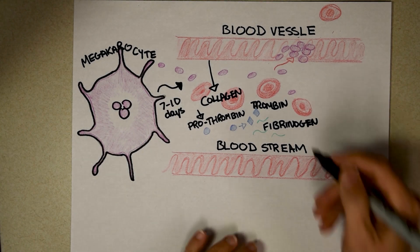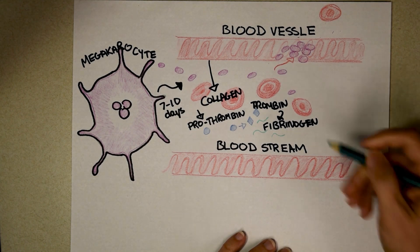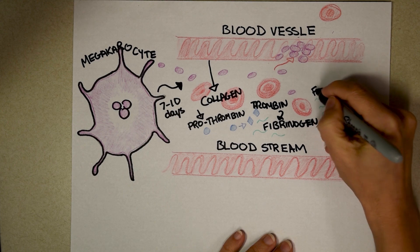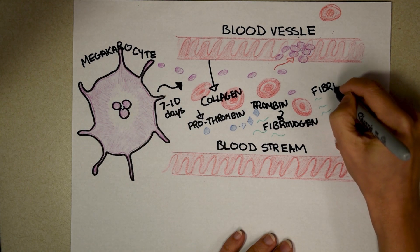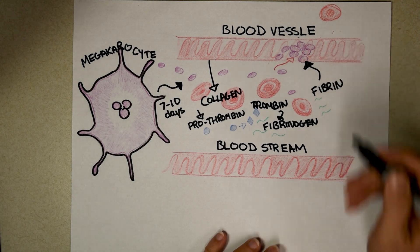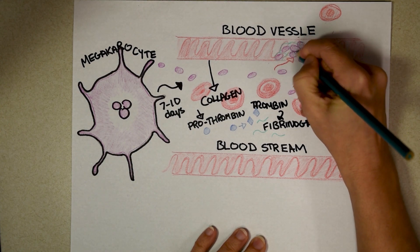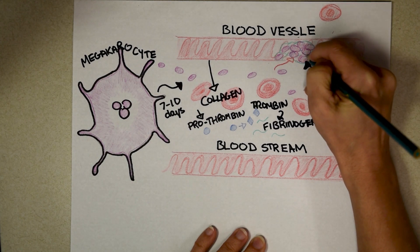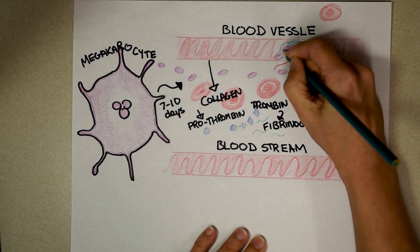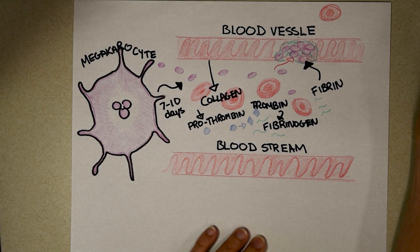Thrombin can then act upon fibrinogen. Fibrinogen are longer fibers that get cut into smaller fibers known as fibrin. Fibrin goes to support the platelet plug, and when all these fibrin strands come together they form a mesh net. Now your platelet plug has something to grab hold of — it has stability. You could get up from your run and continue, and this would basically form a scab, which over a couple of weeks replaces both your skin and blood vessel cells.